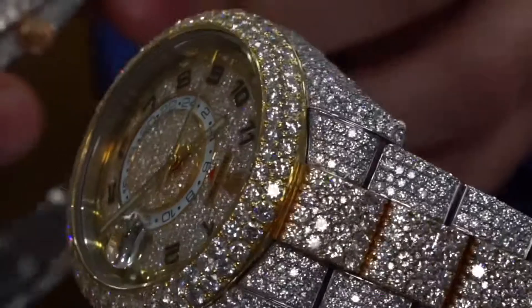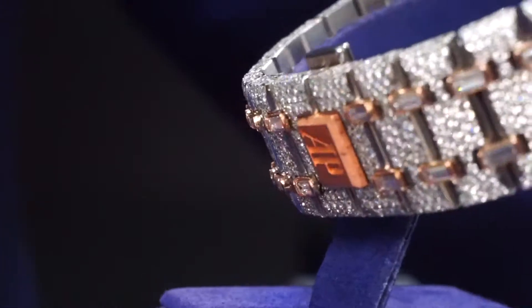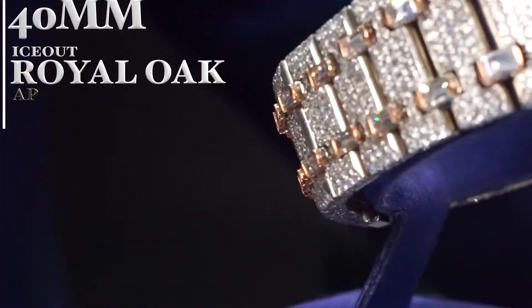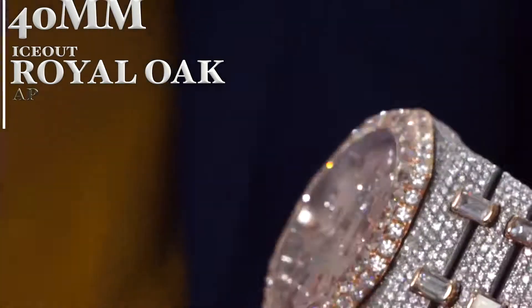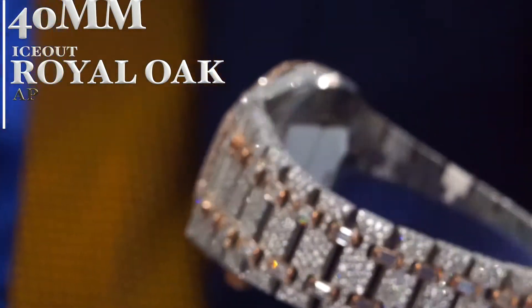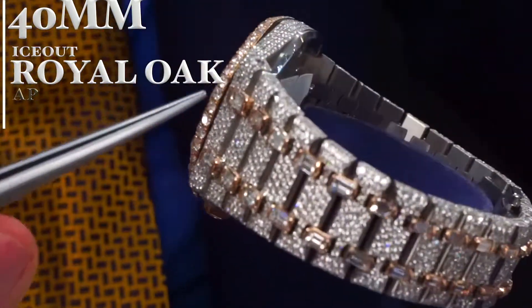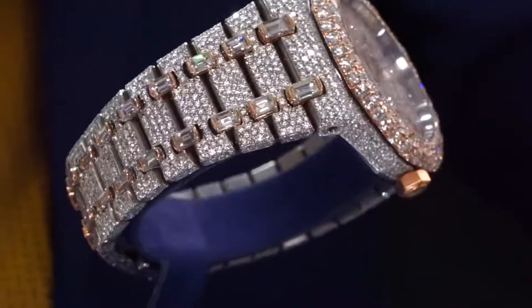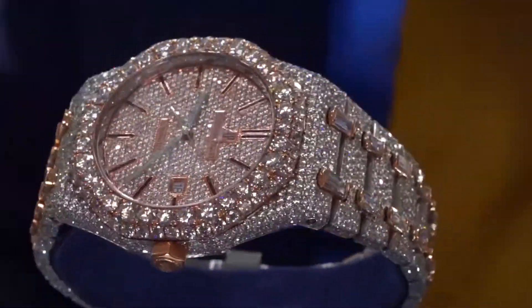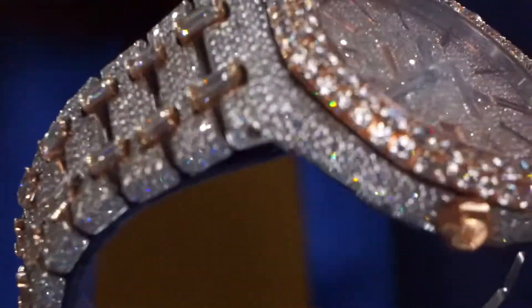We're going to compare to another one here, which is a different brand. This AP is the Royal Oak — two-tone, which is rose gold and stainless steel. What's really unique about the way we did this one are the step-cut diamonds in the rose gold links where the tweezer is pointing. There's also a very classy date function, and the back is a skeleton back — so it's see-through and you get to see the mechanism and movement.